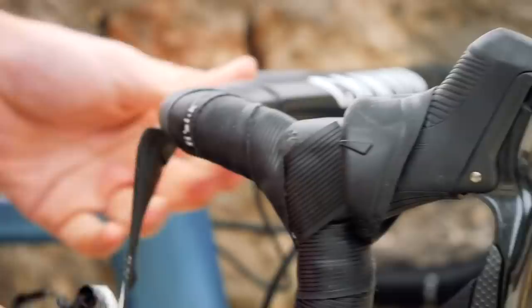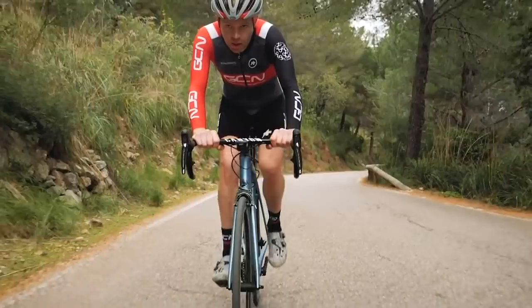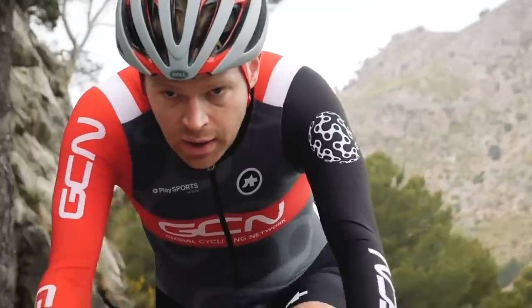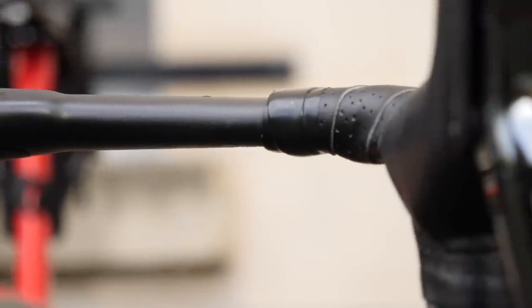Bar tape — who actually needs bar tape anyway? Removing it will save weight: you're looking at about 150 grams, and it will reduce your frontal area too, marginally. Yes, your handlebars will be less comfortable and a bit more slippery when wet, but just think of the savings. If you have an aero bike with an aero bar, it will save even more. There is a compromise though — you could just wrap past the shifter and leave the top bare. Doing so will probably save you one to two watts.